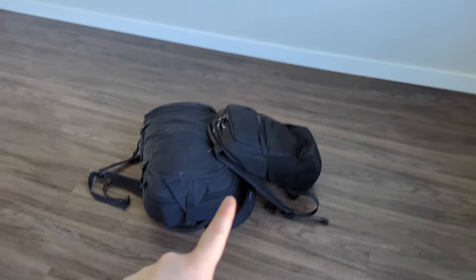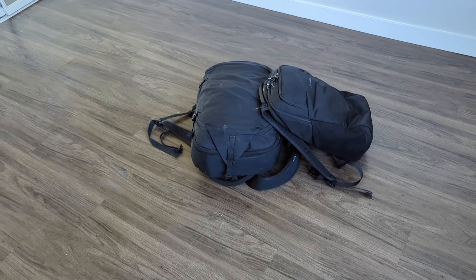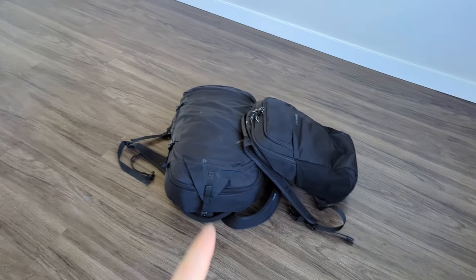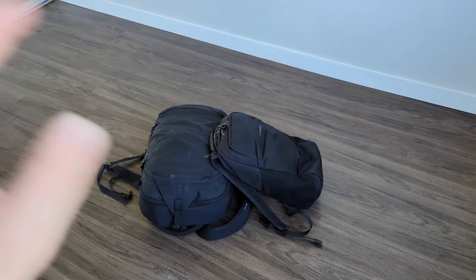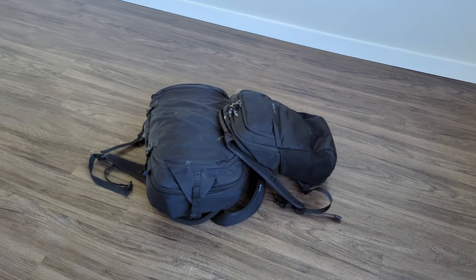So first things first, this is what 11 months' worth of stuff looks like if you do carry-on. We have a big carry-on bag and then we have our little day bag. This will usually stay at accommodation, and this will come with us out on our daily adventures. Let's get these open and I'll show you what I have in each of them.